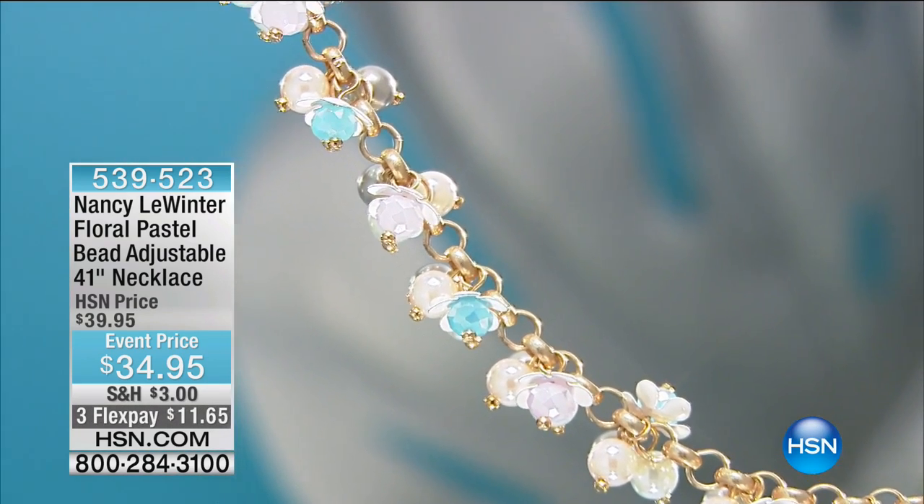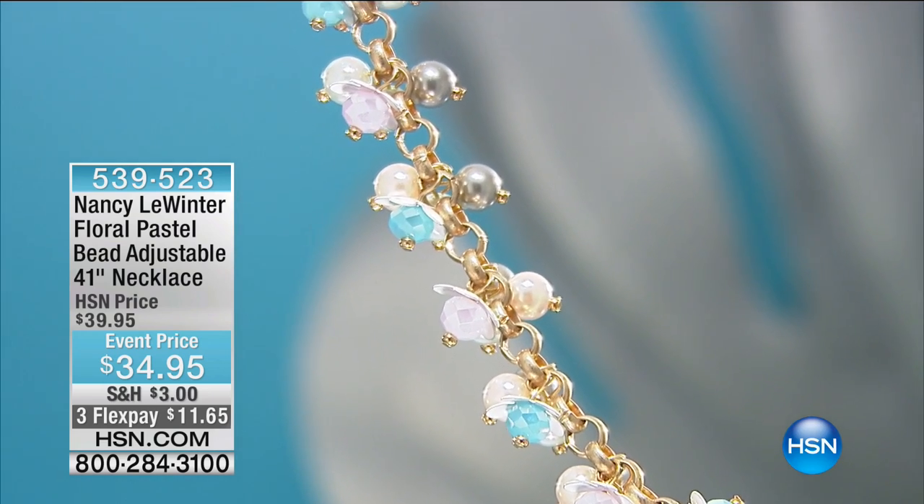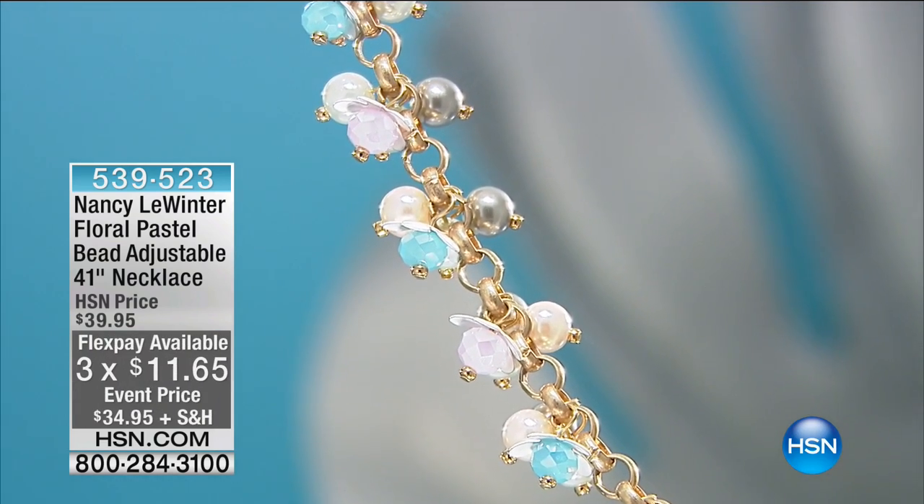Fewer than a hundred of these left — that's it. These are, I would imagine, when they sell out, you don't repeat, do you? No. It's always something new.